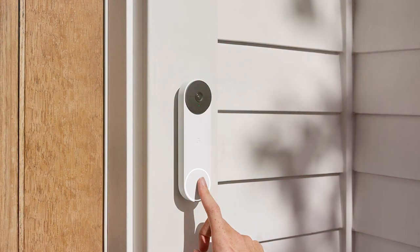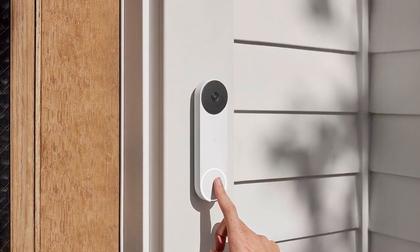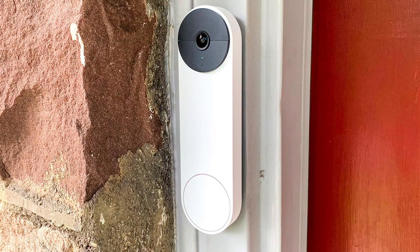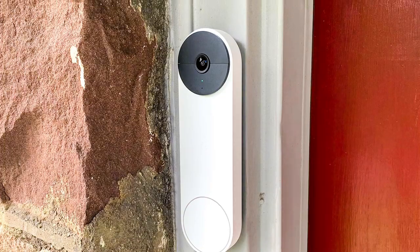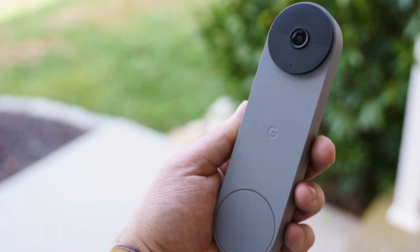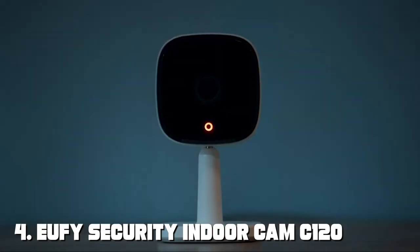Installation is hassle-free, and the quick-release battery makes recharging a breeze. Google's commitment to privacy means your data is secure and you have full control over who accesses your video footage. For added convenience, the Nest Doorbell seamlessly integrates with Google Assistant, making it a valuable addition to your smart home.